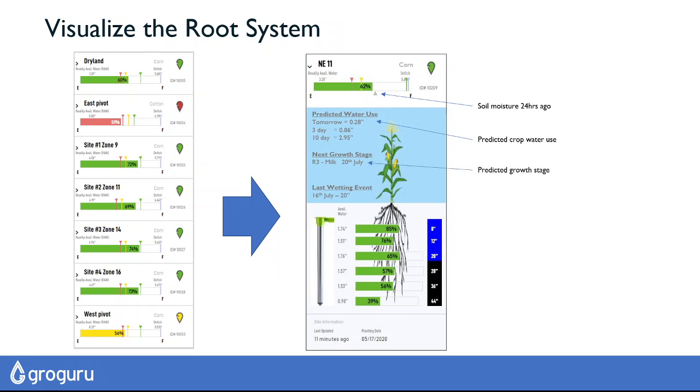We can predict when the next growth stage will be based on the modelling, and we can show you how deep the roots are based on measurement. We can also show you how deep water has penetrated into the soil, so by combining root depths and irrigation depths, you can see if you're getting water on target.